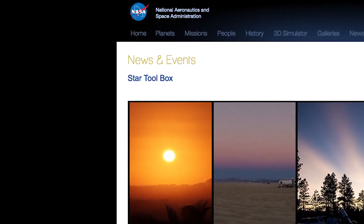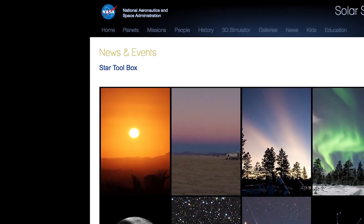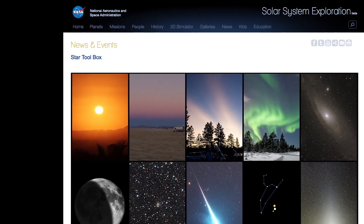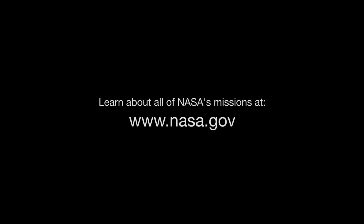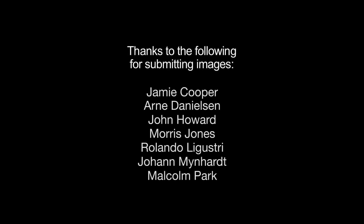You can find NASA tools and resources for armchair astronomy and solar system and deep sky observing at solarsystem.nasa.gov/startoolbox. And you can learn about all of NASA's missions at www.nasa.gov. That's all for this month. I'm Jane Houston Jones.